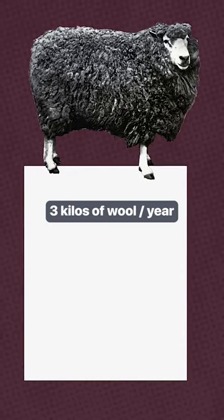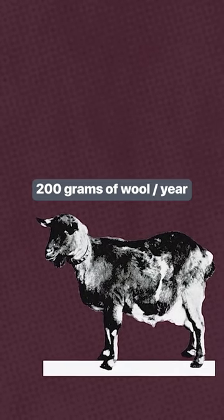While a sheep can produce at least three kilos of wool each year, a Kashmir goat will only give you around 200 grams. So basically, this much cashmere from every goat.